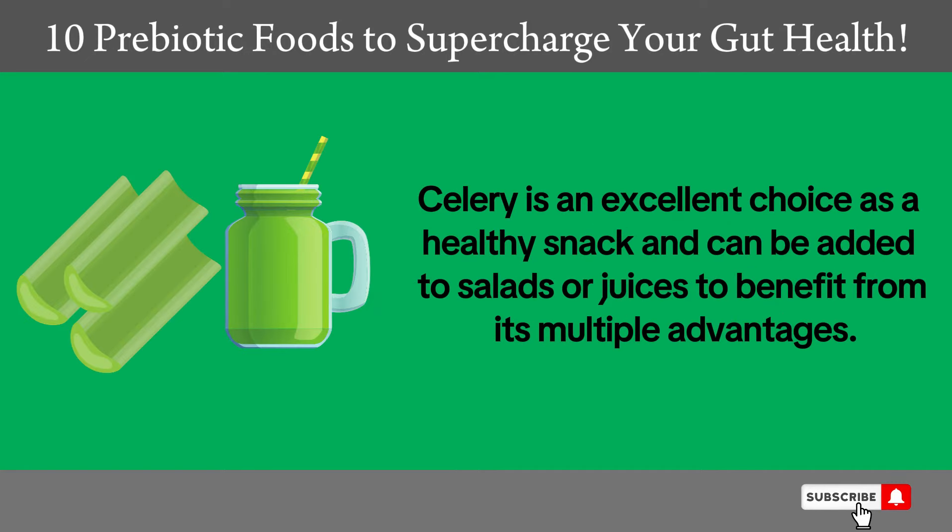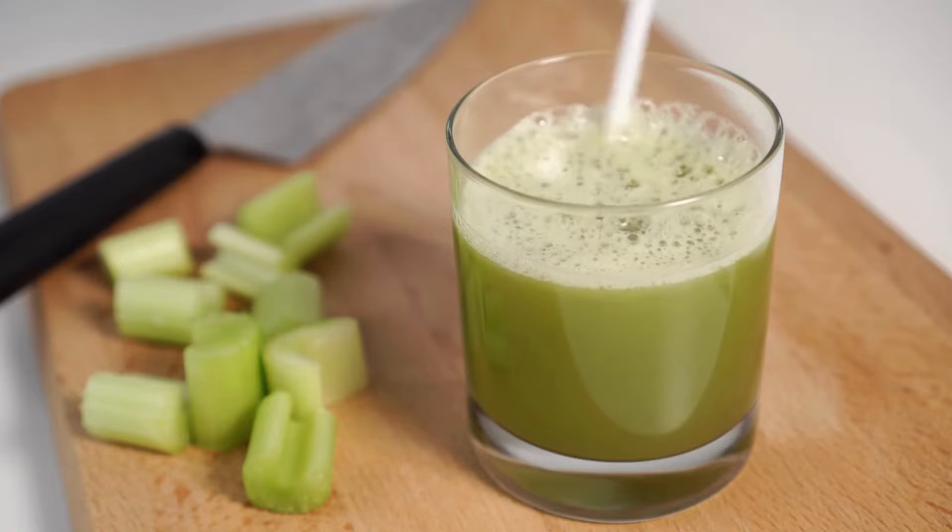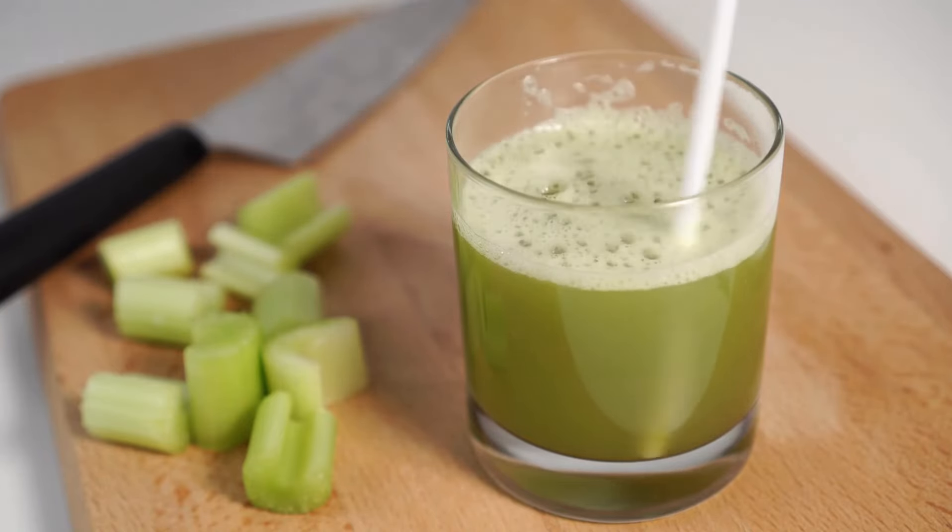Celery is an excellent choice as a healthy snack and can be added to salads or juices to benefit from its multiple advantages. It is also high in water content, helping to keep the body hydrated.